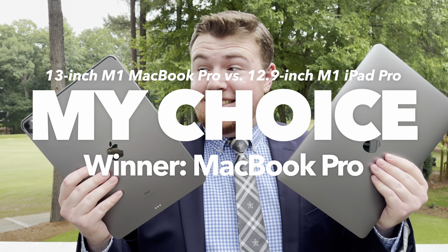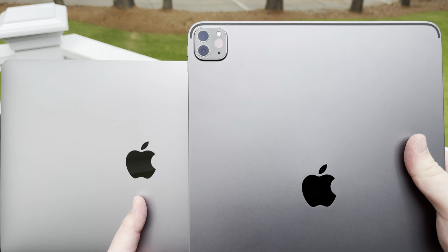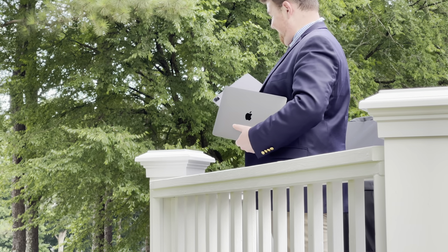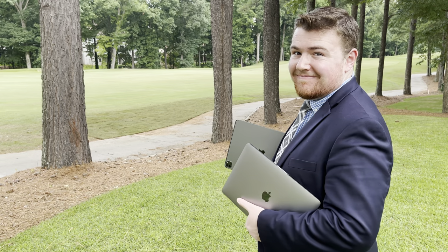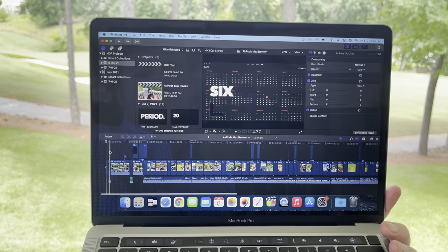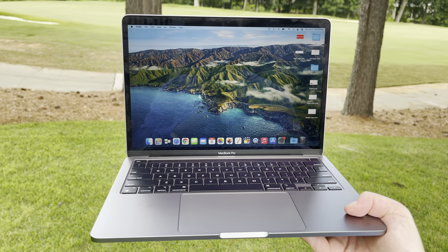Keeping all of this in mind, with the M1 MacBook Pro winning way more of these categories than the M1 12.9-inch iPad Pro, if I had to pick only one of these two M1 devices to have, I would definitely choose the M1 MacBook Pro. While the iPad may have a nicer screen and more portability, the MacBook beats it where it matters most to me, which is productivity. Not only does the M1 MacBook Pro have more ports and a friendlier price with a built-in keyboard, but it also has macOS, which blows iPadOS out of the water. I use my iPad Pro as a luxury, mostly for watching videos and browsing the web, while my MacBook Pro is the actual workhorse I use for school and making videos, editing with Final Cut Pro, which isn't even available on the iPad Pro. The MacBook Pro is the clear choice if I could only have one.